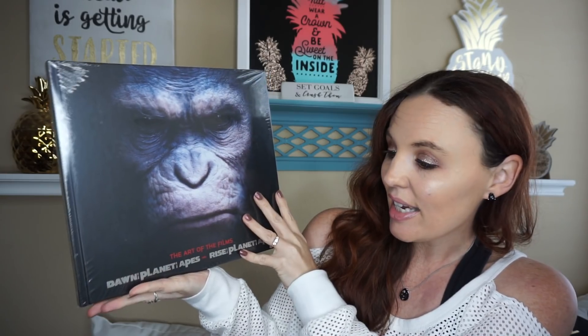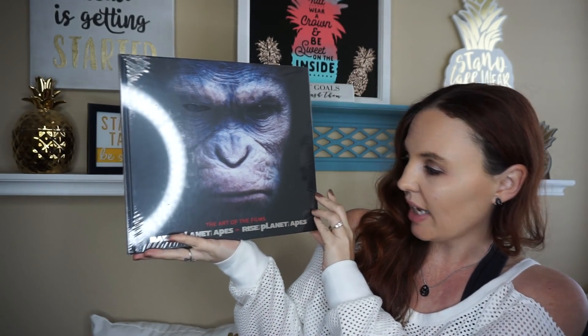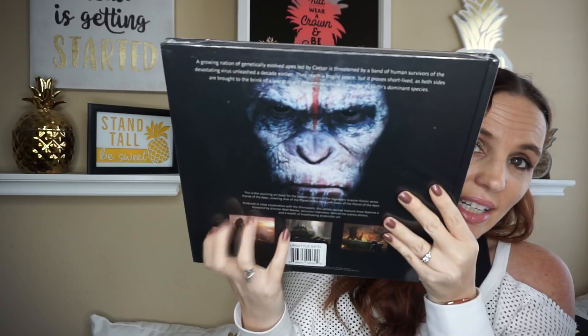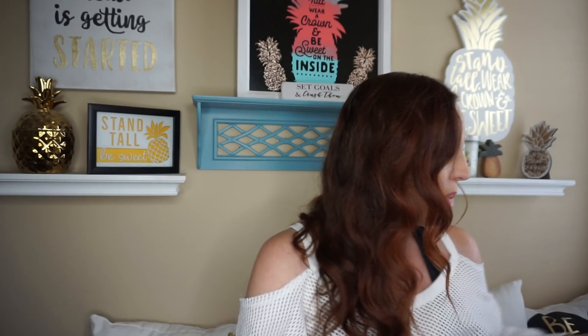The next thing is a new book. I thought one of my daughter's teachers would love this as an end-of-school-year gift — I'm starting to make little gift bags. This is 'Dawn of the Planet of the Apes: The Art of the Film.' Look how beautiful this book is — it's like a coffee table book. I couldn't pass it up for a dollar, and it retails for way more. It's still sealed and I have a teacher in mind for it.